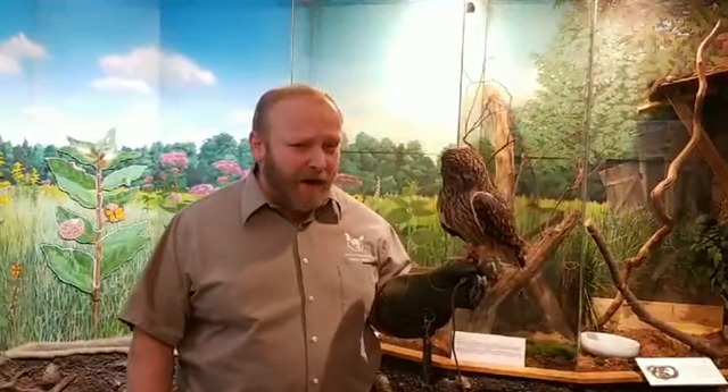Why did Kingsley come to live at the Nature Center? Kingsley was found in Ledger, right on Shoeville Road. We don't know specifically, but chances are she was probably hit by a car. The vast majority of birds here at the Nature Center are here because they were hit by cars. We're basing that on her injury — she has had a broken wing — and also on the fact that she was found near a road.